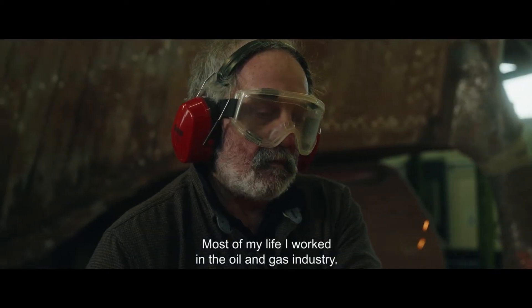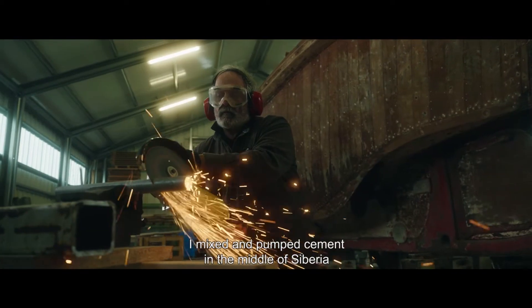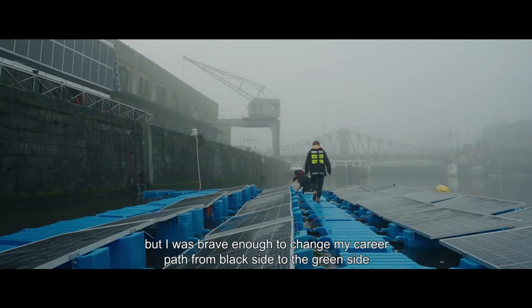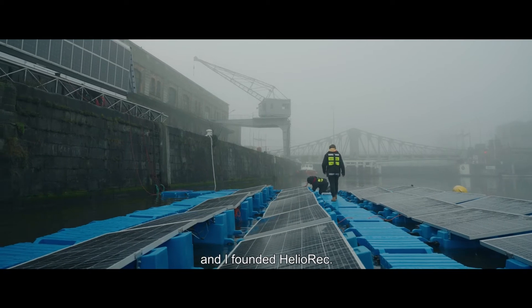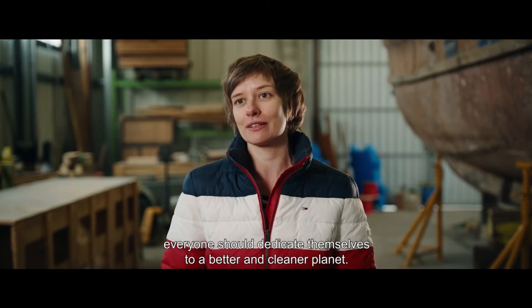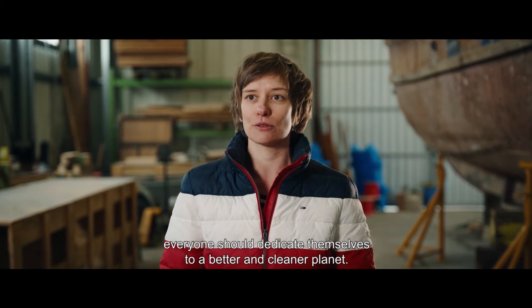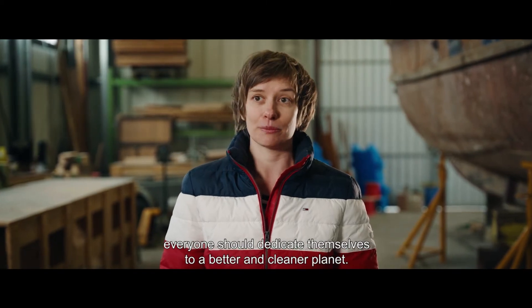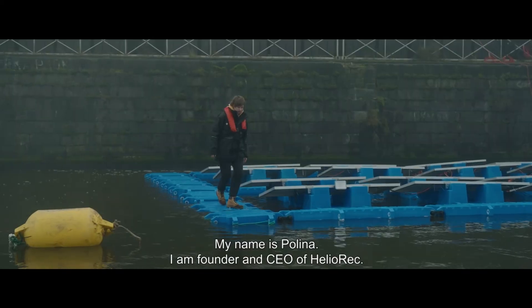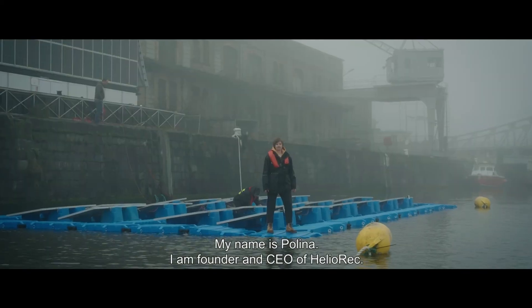Most of my life I worked in the oil and gas industry — mixing cement in the middle of Siberia. But I was brave enough to change my career path from the black side to the green side, and I founded HelioREC. I changed my mind because I think everyone should dedicate themselves to a better and cleaner planet. My name is Pauline, and I am founder and CEO at HelioREC.